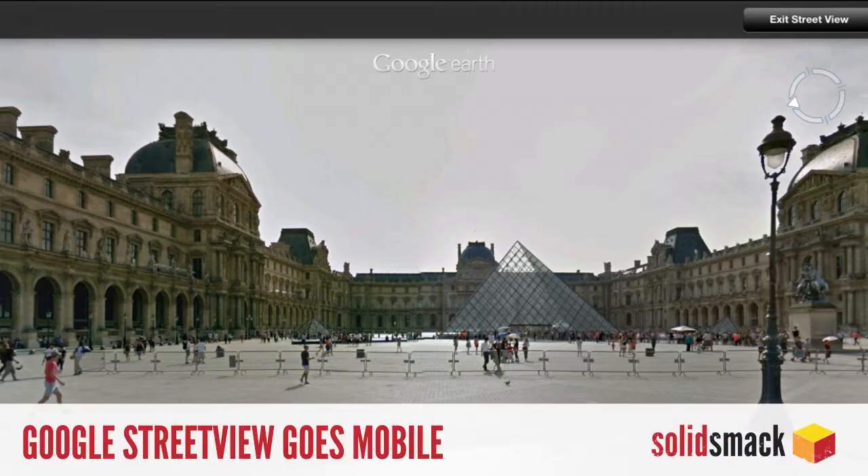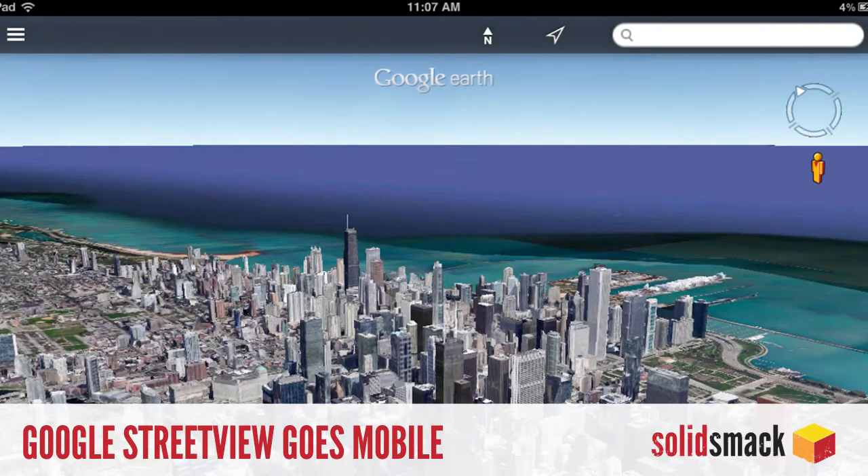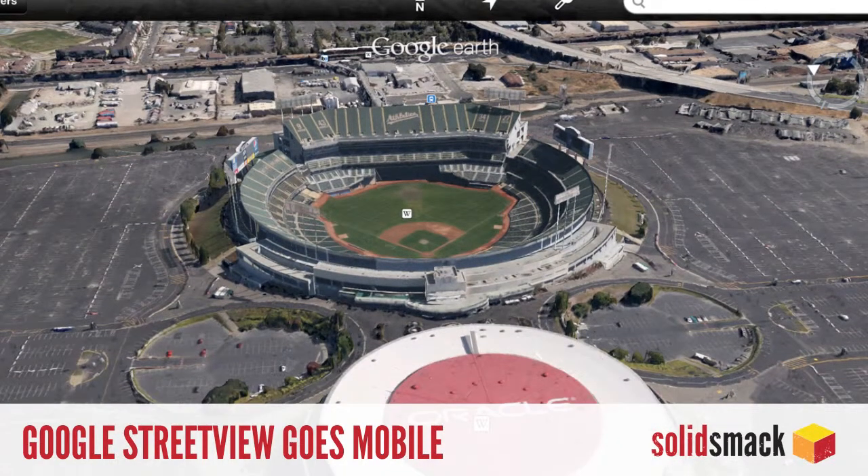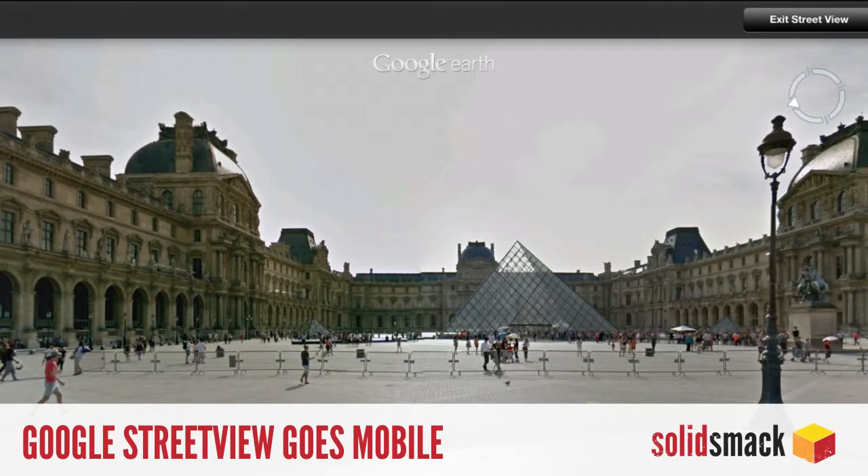Google Earth — it's been out a while on mobile devices, but a recent update now adds Google Street View to your mobile. No longer will you have to navigate as a blinking blue dot. Get it for free for iOS and Android, and never again will you have to actually look at the real world in order to see it.